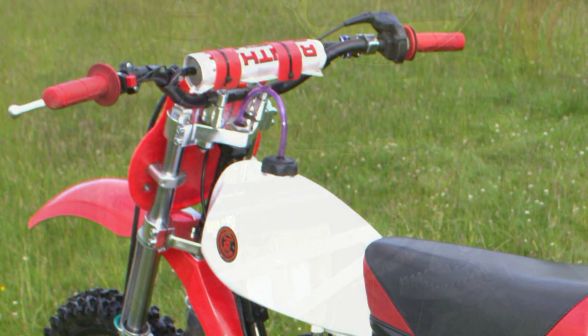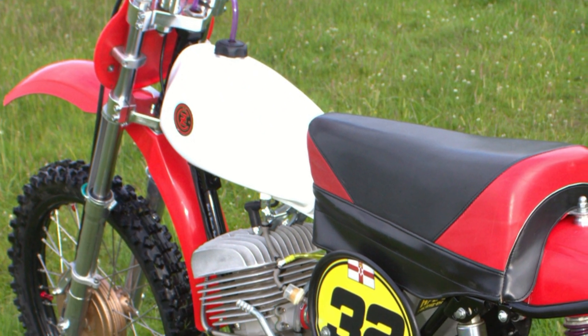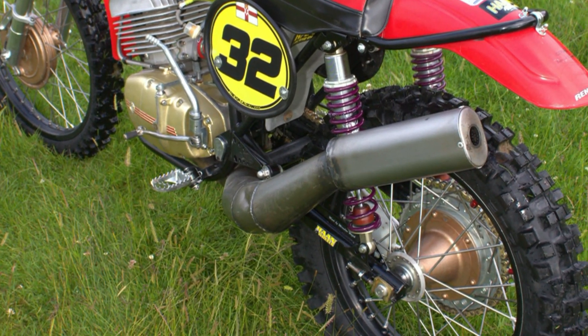The gearbox on this particular engine is a 250 gearbox with a short shifter fitted to reduce the throw of the gear selector.